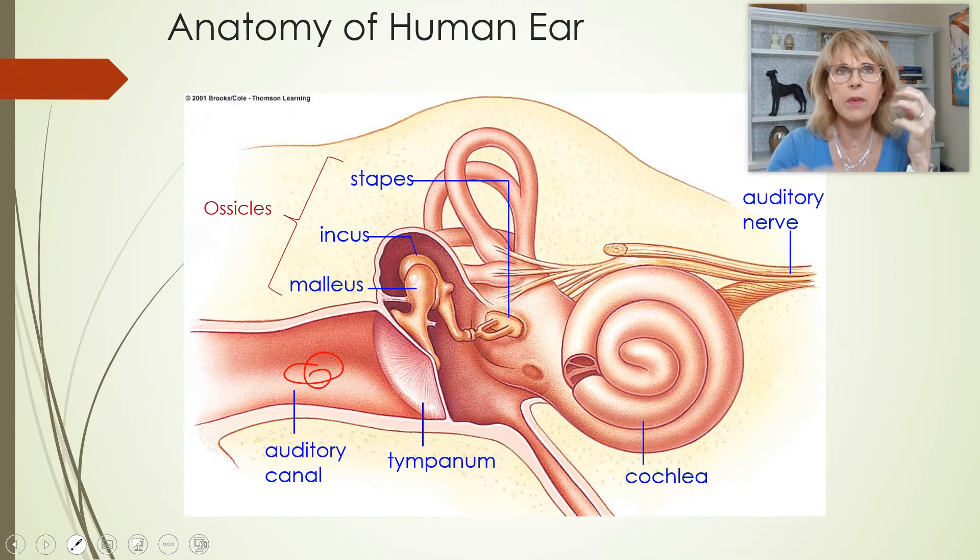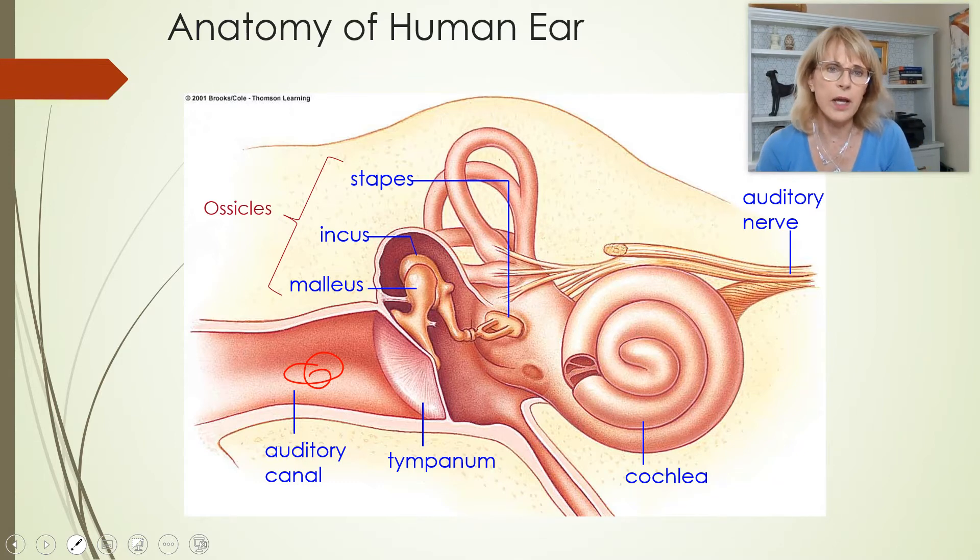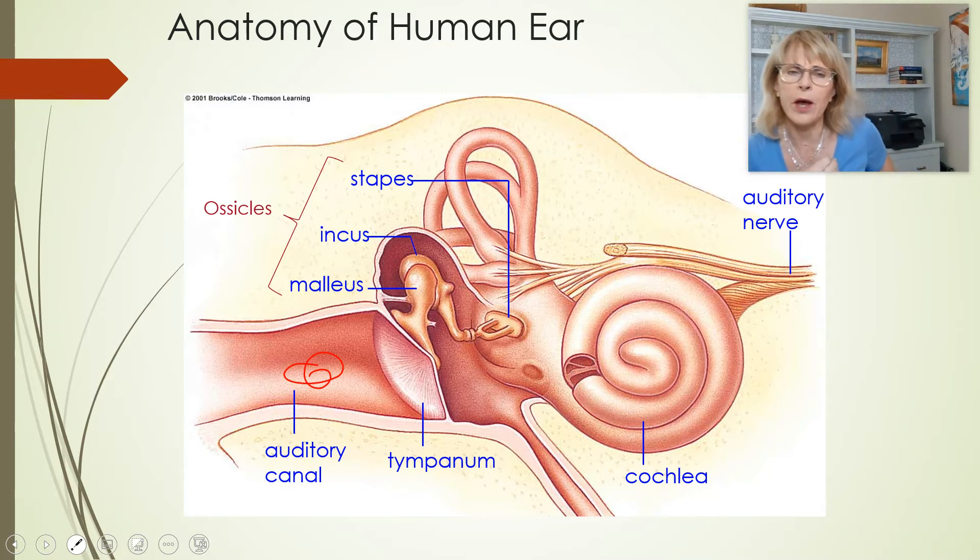Here is our cochlea. Remember the structure of the inside of the cochlea. There's one tube that takes the wave of fluid inward, and then there's another tube filled with fluid that takes that wave outward. And then the wave that has been created by the stapes dies right there at the round window.